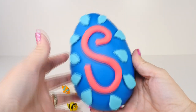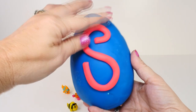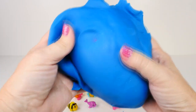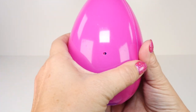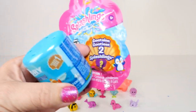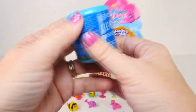An S for Splashling, along with all the splashing water. And here's our S. And what's inside? It's a Finding Dory Mashem and another Splashling two-pack. So which should we open first? Let's get the Finding Dory Mashem.